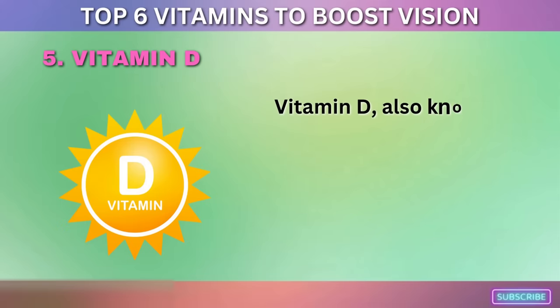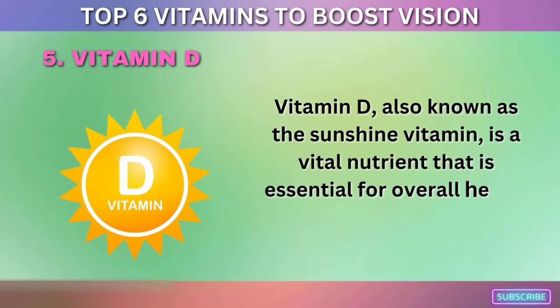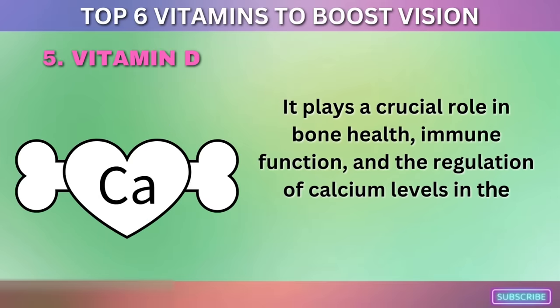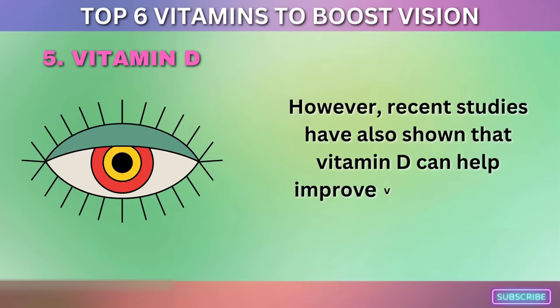5. Vitamin D. Vitamin D, also known as the sunshine vitamin, is a vital nutrient essential for overall health and well-being. It plays a crucial role in bone health, immune function, and the regulation of calcium levels in the body. Recent studies have also shown that vitamin D can help improve vision and eye health.